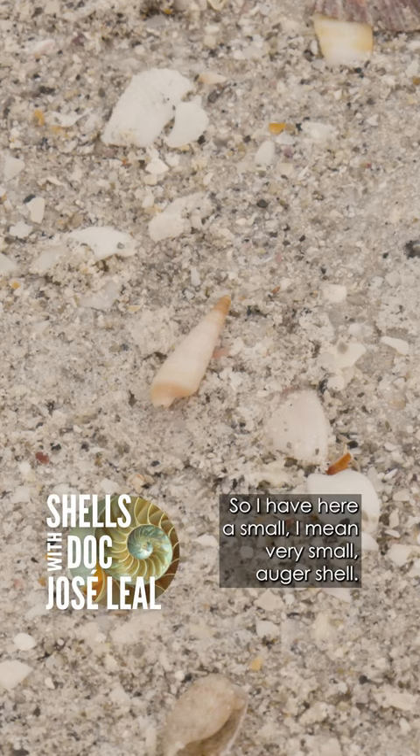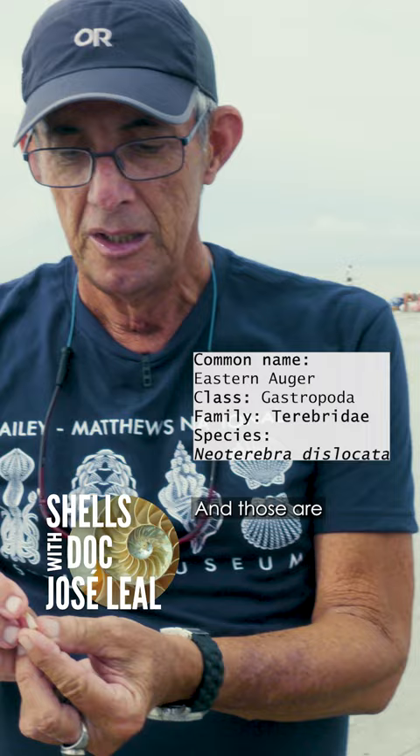So I have here a small — I mean very small — ogre shell. These are animals that actually feed on the cotina that I was showing you.